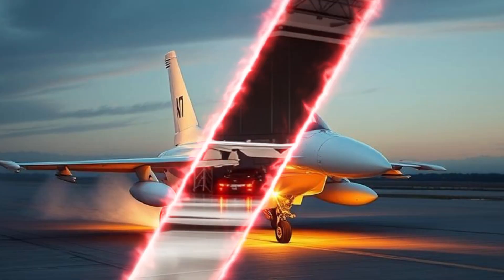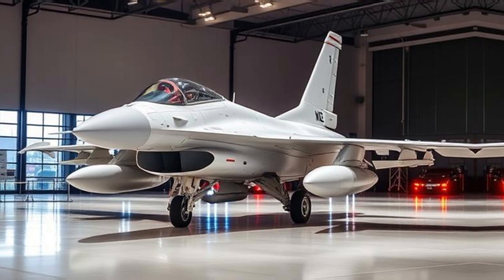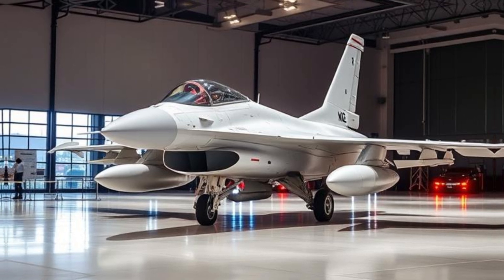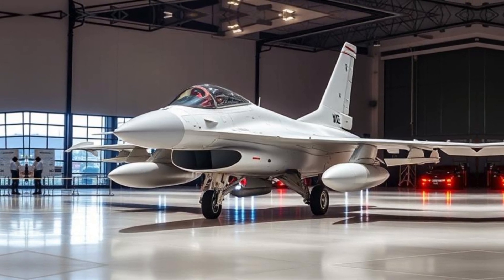During the War on Terror beginning in 2001, F-16s were used for precision strikes in Afghanistan, Iraq, and Syria. Many countries have used the F-16 for national defense, and it has frequently outperformed enemy aircraft in aerial engagements.